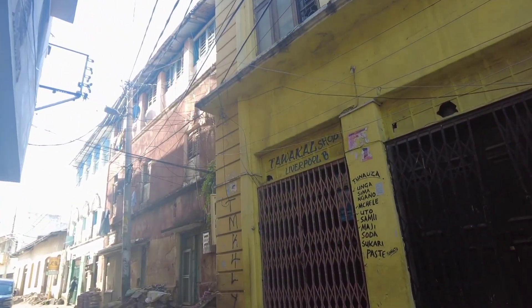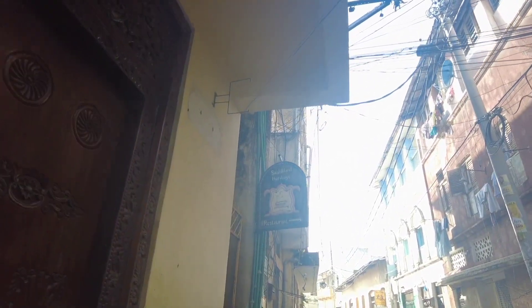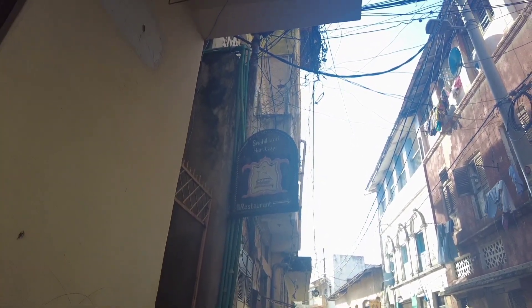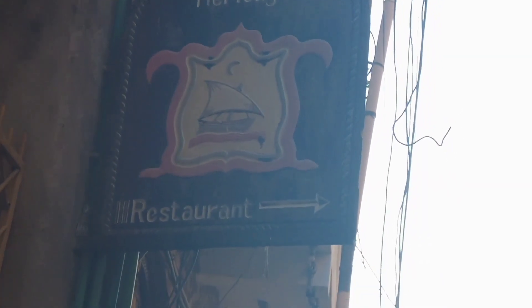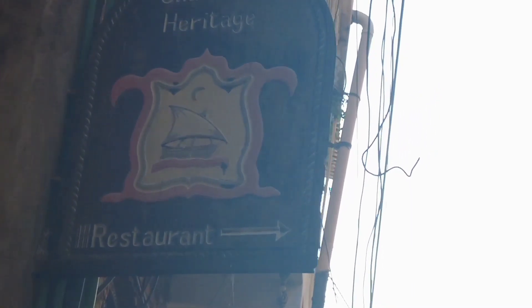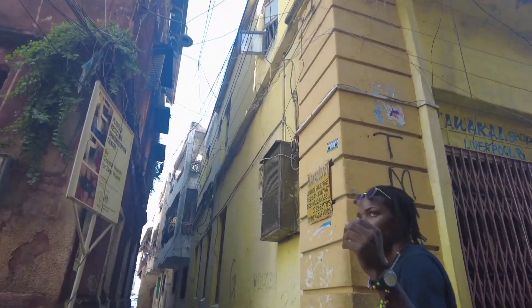This is Swahili heritage land. There is food on this side — I'm going to show you. Let me try to zoom in. Swahili Heritage Restaurant — oh, is it a restaurant? Maybe we pass this way. Come, let me show you.